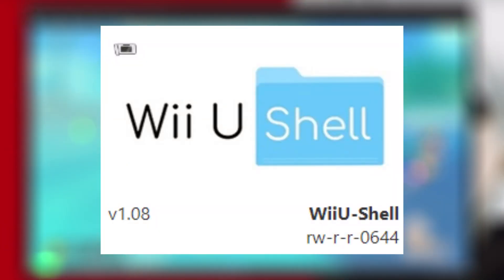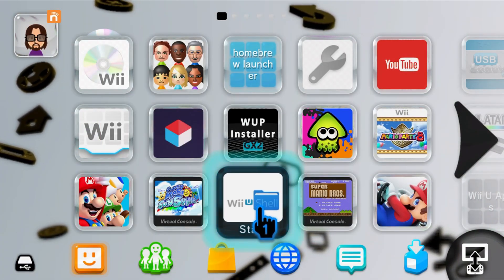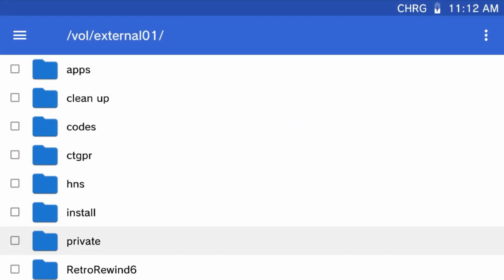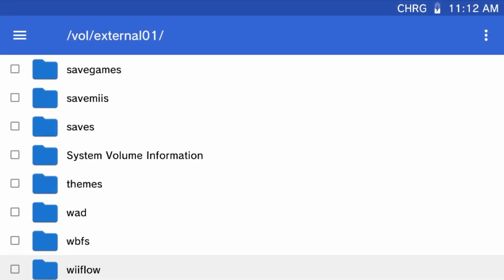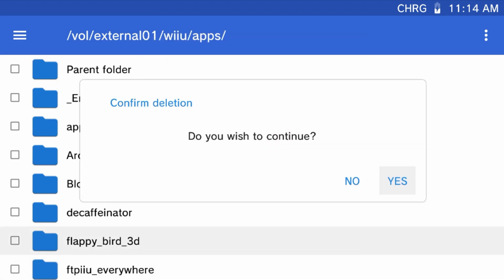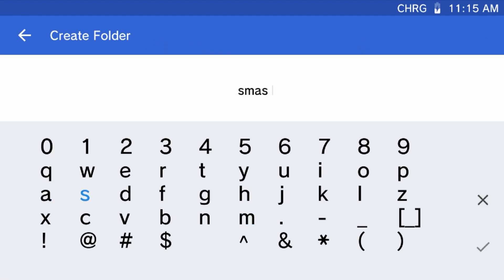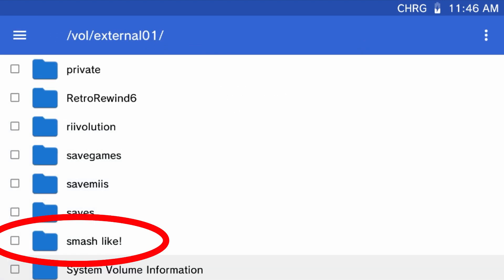Next up at number nine is Wii U Shell. This is a homebrew app that gives you access to your SD card directly on your Wii U. It is a great tool when you want to clean up your SD card or move a misplaced folder. The list of features includes the ability to copy, move, delete, rename, and create folders. You can display file size, view images, and even extract zip files.